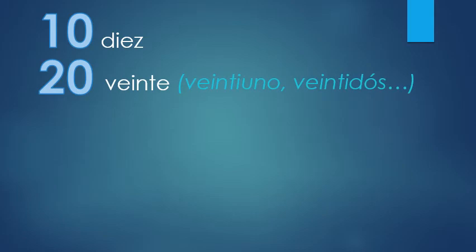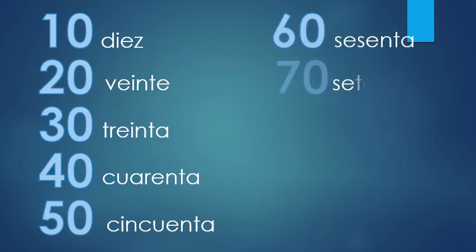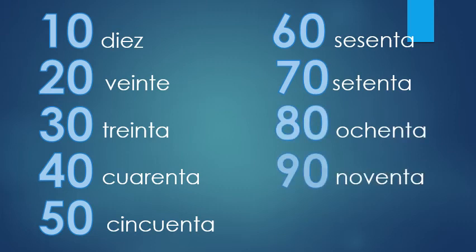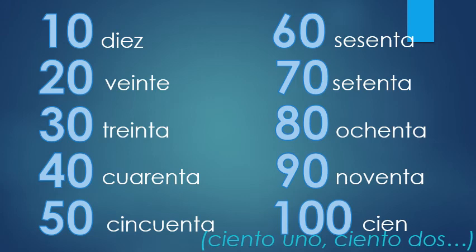So we have: diez, veinte, treinta, cuarenta, cincuenta, sesenta, setenta, ochenta, noventa, cien. After cien, cien becomes ciento, and then you just start over: ciento uno, ciento veinte, ciento noventa y nueve — it's a very pretty simple system. Let's go through the tens again and practice those pronunciations: diez, veinte, treinta, cuarenta, cincuenta, sesenta, setenta, ochenta, noventa, cien.